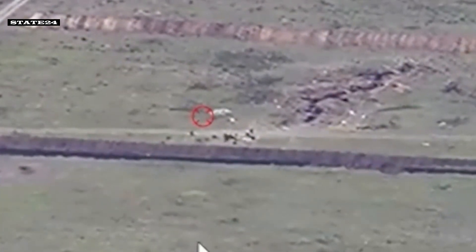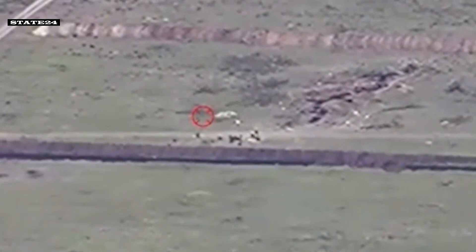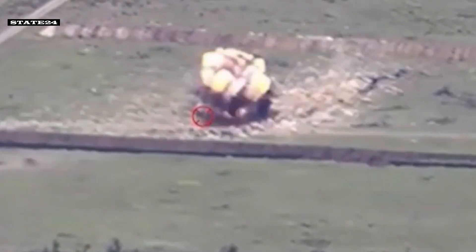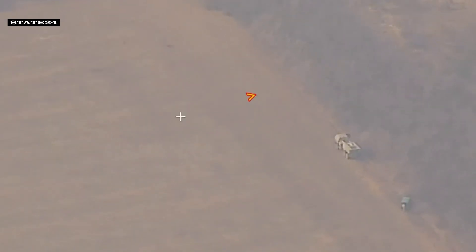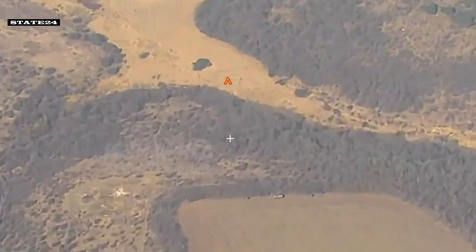A Russian trench built underground is again faced with a high-level attack. A Russian rocket launcher is waiting in a fixed position. A very big explosion will occur shortly.